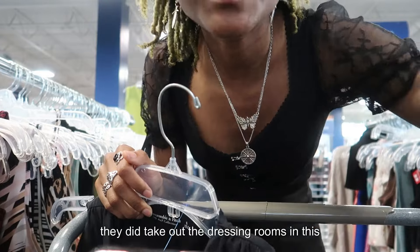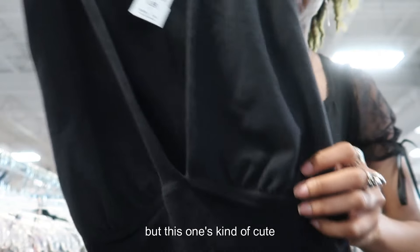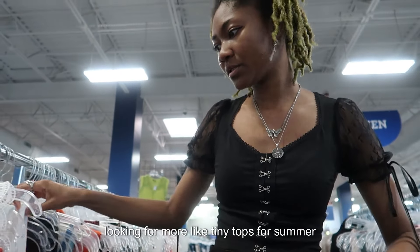They did take out the dressing rooms in this location, which kind of sucks. But this one's kind of cute — it's more like a tiny top for summer.